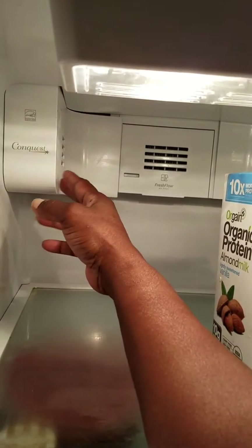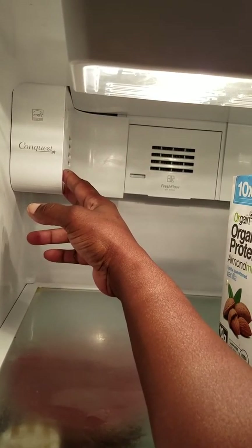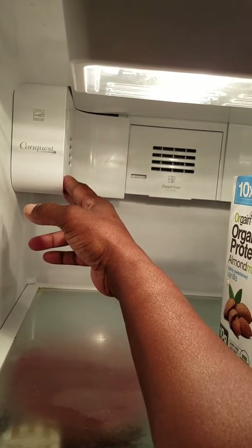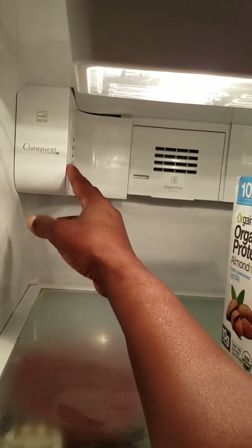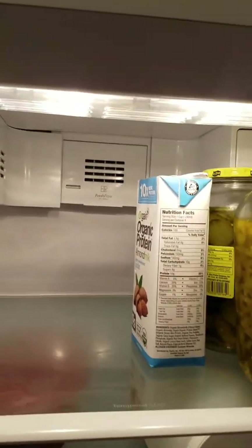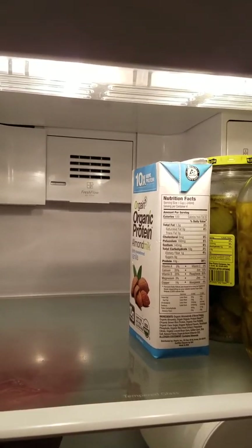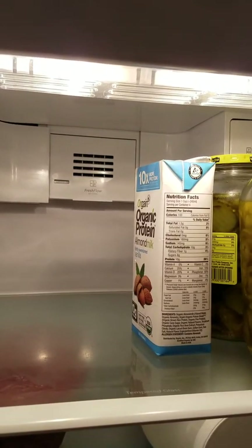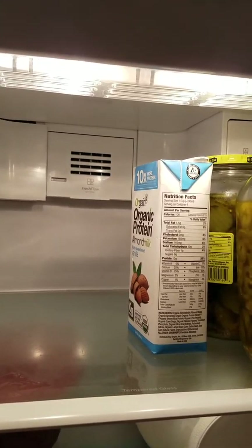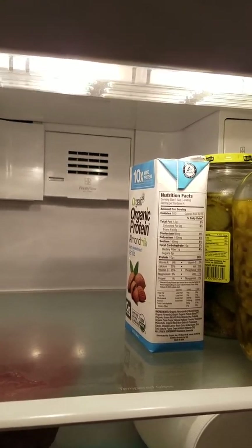Each and every time they replace this part — and they are using Whirlpool genuine parts — this part just does not last. I purchased this in 2013 and started having problems with it in 2014. I also had the same problem in 2015, twice in 2016, and now I'm having it again in 2017.